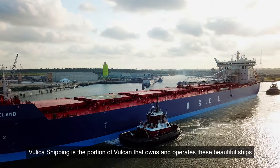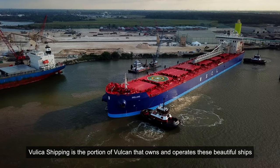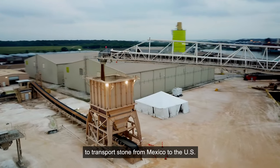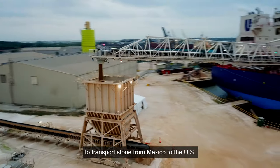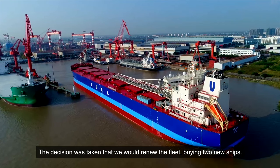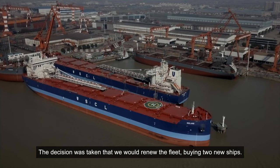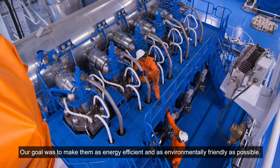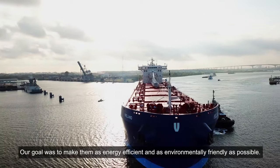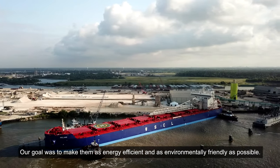Vuleka Shipping is the portion of Vulcan that owns and operates these beautiful ships to transport stone from Mexico to the US. The decision was taken that we would renew the fleet by buying two new ships. Our goal was to make them as energy efficient and as environmentally friendly as possible.